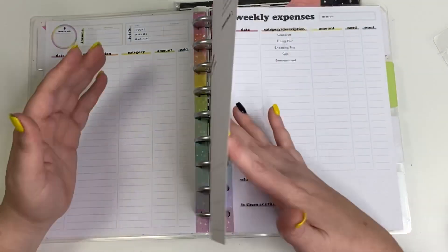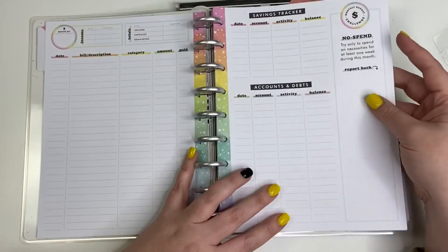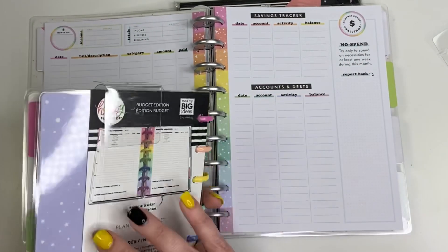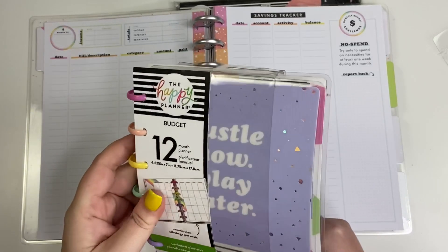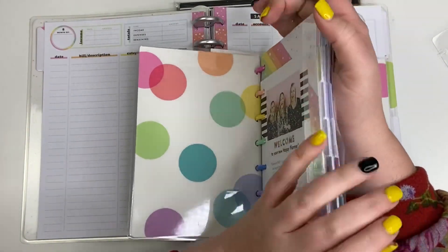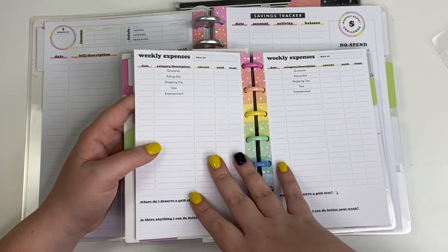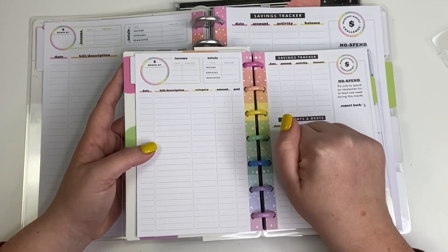Oh my gosh — there are no weekly pages anymore! In the past, the budget planner had weekly pages and I thought that was silly because I don't need that kind of layout. I broke out the mini to check, and it's the same layout. I was not sure if I was going to use this, but now I'm so using the mini for sure!